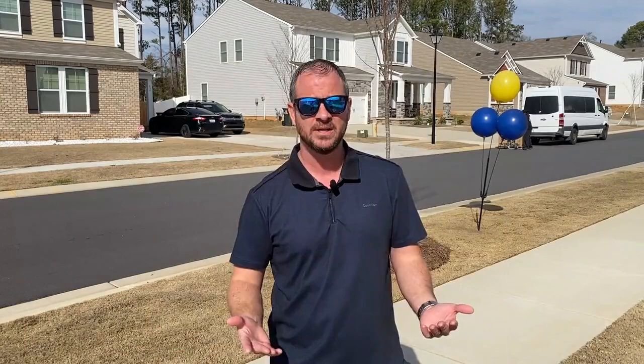A cool thing with this neighborhood — you're about 10 minutes down to York Prep, which is a top-rated school in the Rock Hill school system, and about 10 minutes up to Northwestern, one of the high schools that services the city. Special treat today: we do get to go see a model home, so stay with me and I'll see you inside.